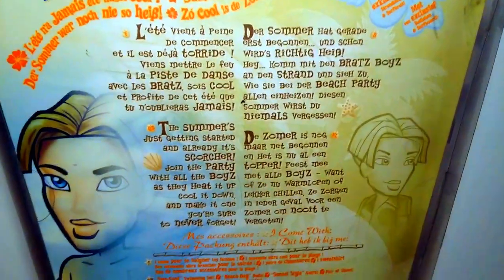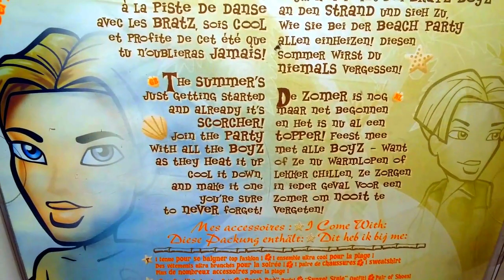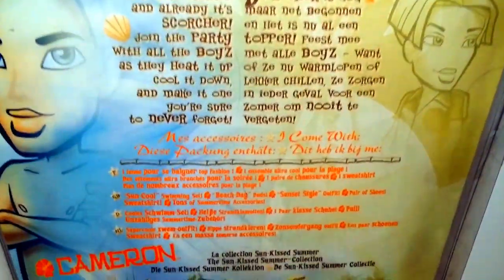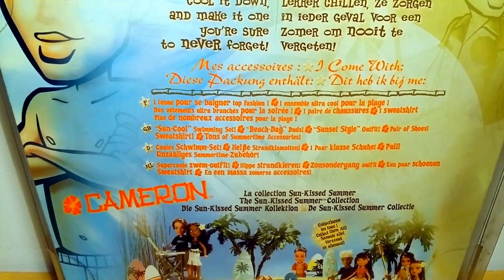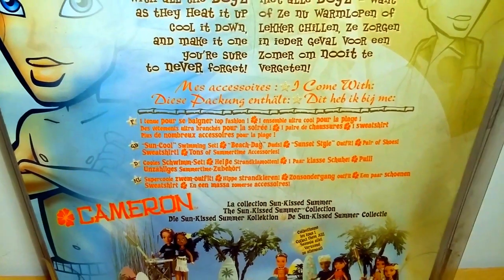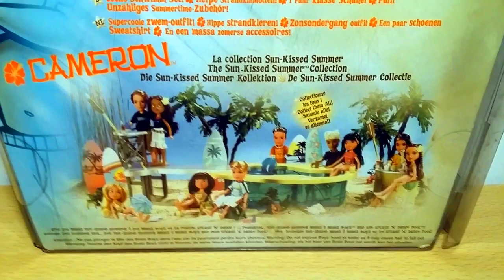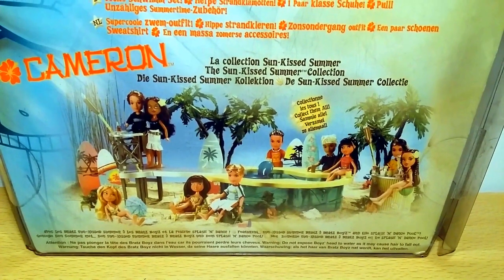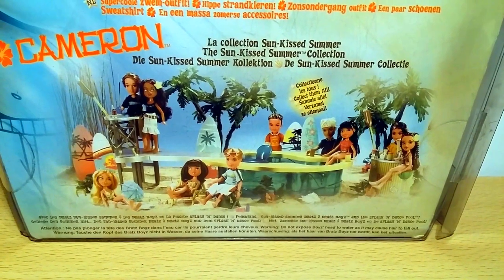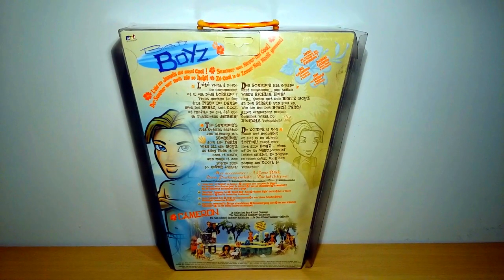Here is the back side. It says: 'The summer's just getting started and already it's a scorcher. Join the party with all the boys as they heat it up, cool it down, and make it one you're sure to never forget. So hot.' And down here it says: 'I come with sun-cool swimming set, beach day duds, sunset style outfit, pair of shoes, sweatshirt, tons of summertime accessories.' And the Sunkissed Summer Collection — collect them all. Such a beautiful picture. I love these dolls, and especially Chloe — she's one of the most beautiful Chloe dolls ever, in my opinion. She's so hard to find because I still haven't found her yet.